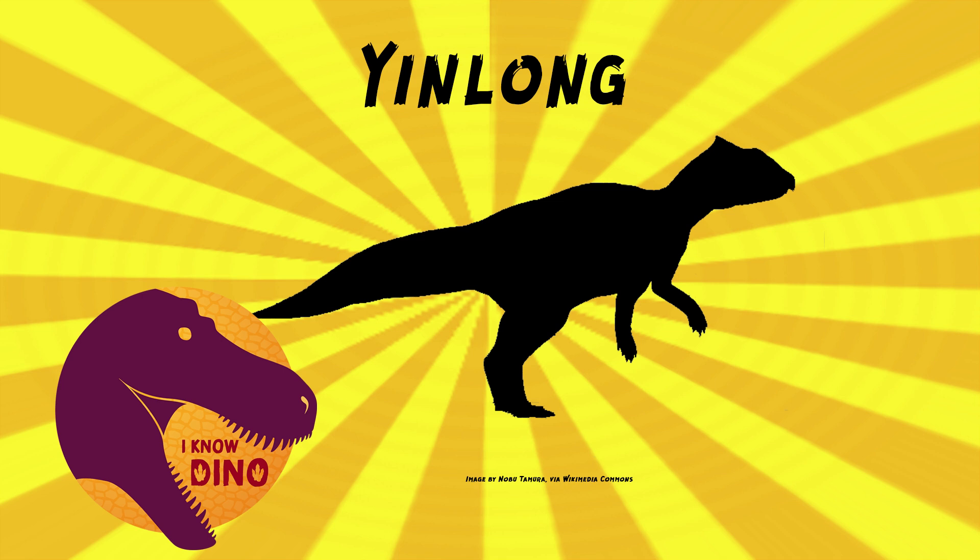Yinlong lived on marshland near a small mountain range with volcanoes. Some other dinosaurs that lived around the same time and place include the ceratopsian Hualian ceratops, the stegosaurid Jiangjunosaurus, sauropods such as Mementosaurus, and theropods including the toothless Lemusaurus and the tyrannosauroid Guanlong. Other animals that lived around the same time and place include pterosaurs, crocodilomorphs, early mammals, and turtles.